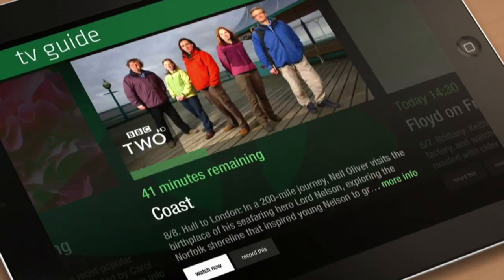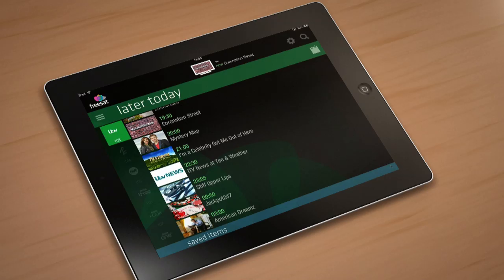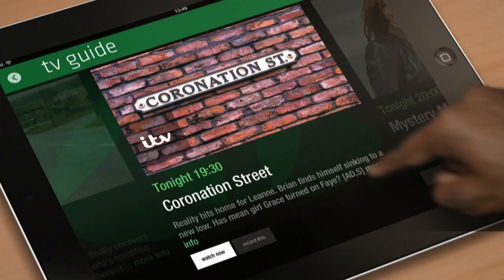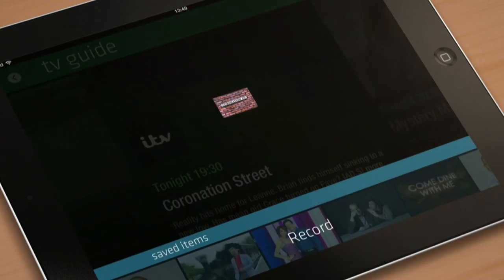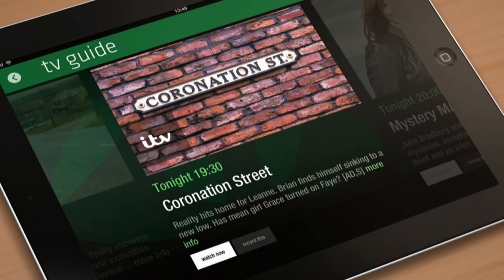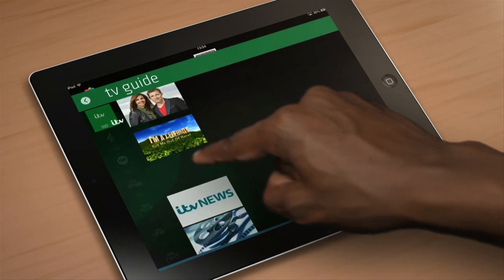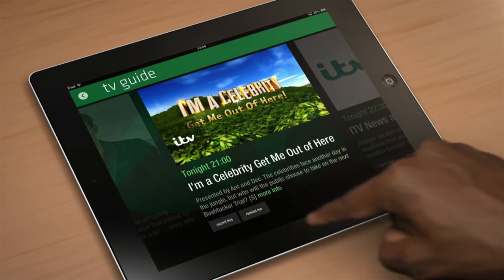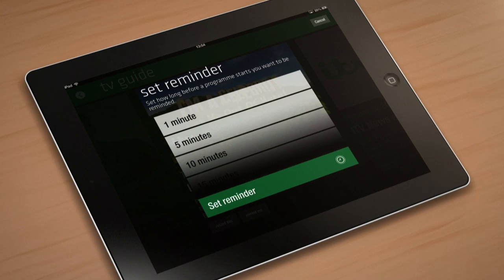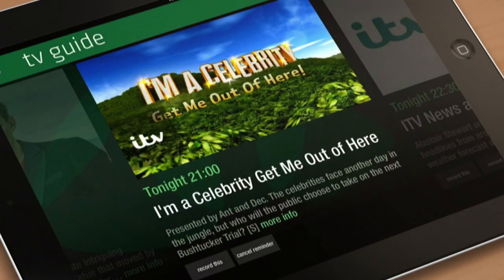You can also tap the programme for more information, then watch now or record. And you don't have to just record one episode of Coronation Street — by tapping on Record Series, every episode will be recorded. If you see something you really want to watch, set yourself a reminder and it will notify you before the programme starts. I'm going to choose 15 minutes, and the reminder is set.